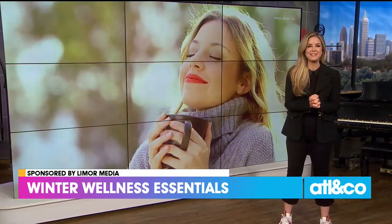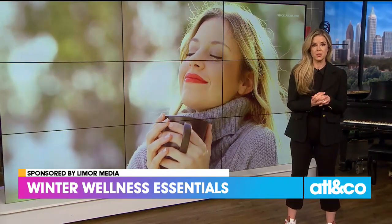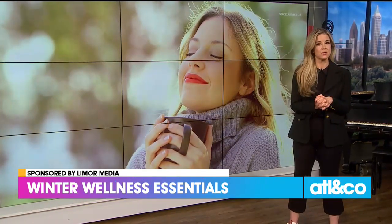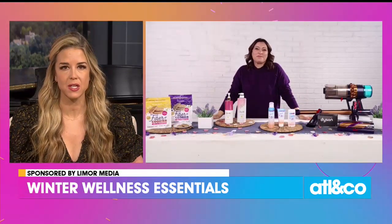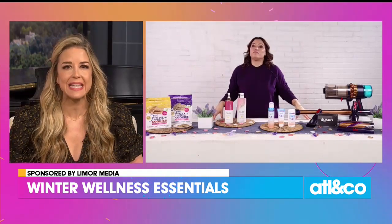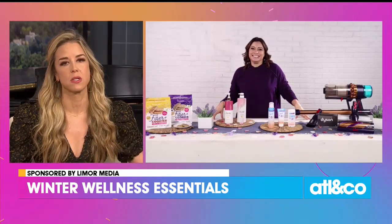Hopefully everyone's staying on top of their New Year's wellness goals, but we know it can be tricky. So here with some winter wellness essentials is lifestyle contributor Limor Suss. So good to see you — looks like you have a lot of goodies there. Let's get into it. Let's talk skin care. How can we combat those winter skin stressors?